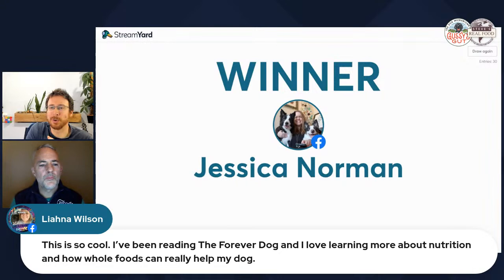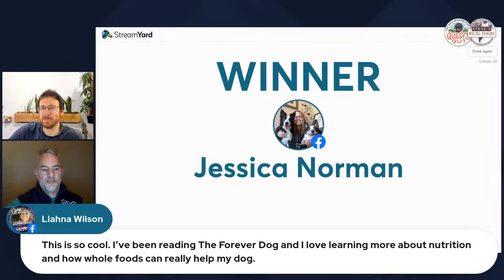A viewer named Liana shares she's been reading the Forever Dog and loves learning more about whole food nutrition for dogs. Brad reflects on how far we've gotten from real foods — refrigerators with fresh food plus cupboards full of processed foods. He admits he recently realized every meal he ate was basically just a different form of bread.